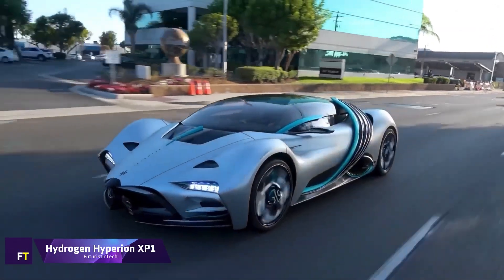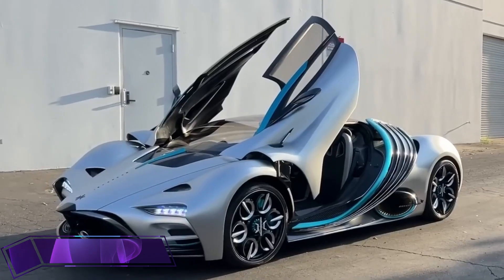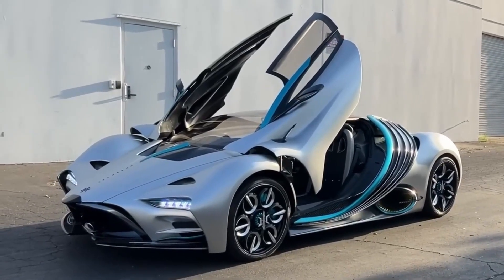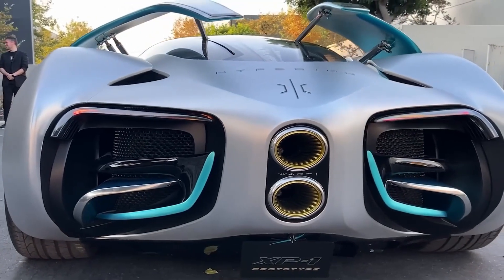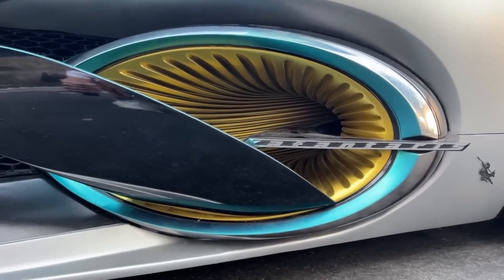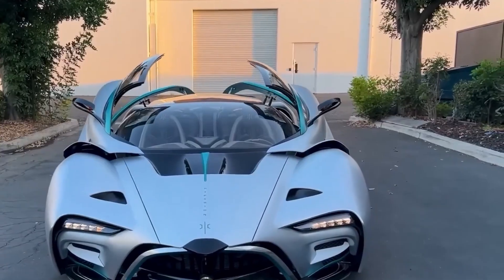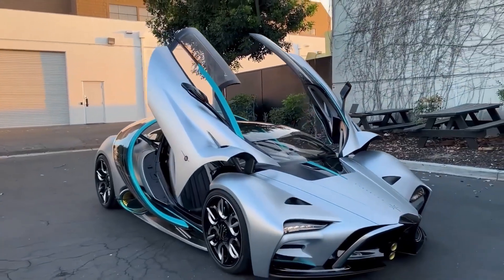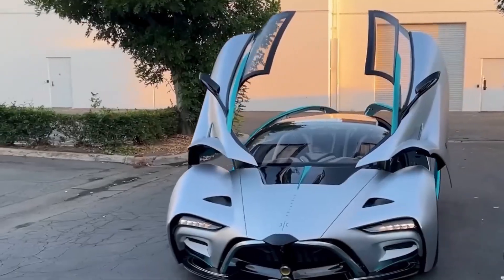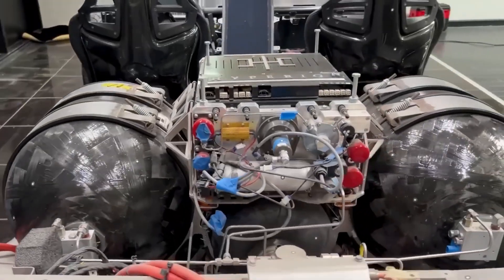The Hydrogen Hyperion XP1 is a hypercar that advocates for a more sustainable future while simultaneously breaking new ground in terms of speed. An impressive zero to 60 time of 2.2 seconds and a top speed of 221 miles per hour make the XP1 a prime example of the possibilities offered by hydrogen power. Its propulsion system is an assertion about the potential of hydrogen as an environmentally friendly energy source for the automobile sector.